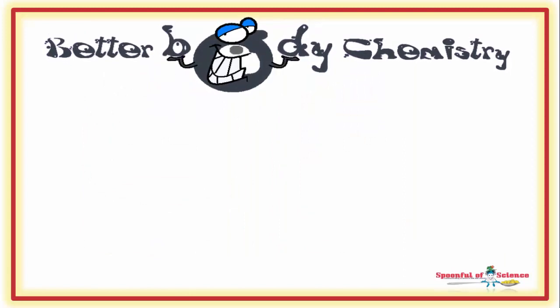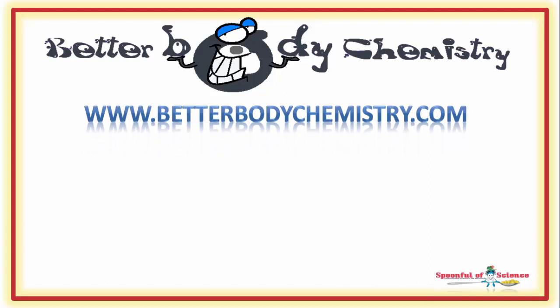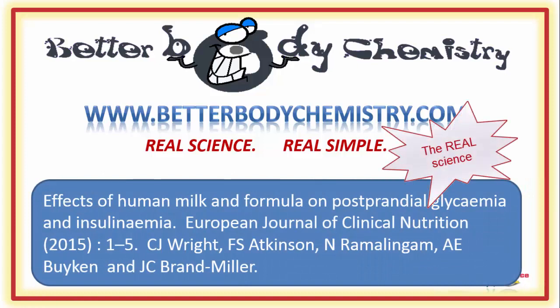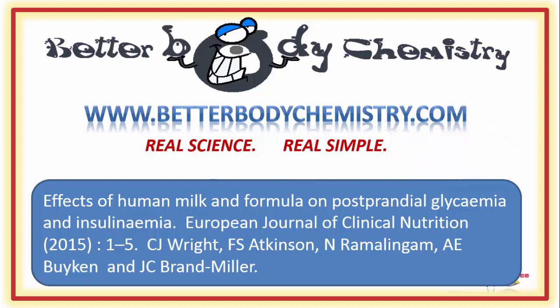Interested in discovering more ways to create Better Body Chemistry, or need a little help getting your body chemistry on track? Visit our website at www.betterbodychemistry.com, browse our library, or enrol in one of our courses or programs. The advice is simple to follow and based on real science, not hack. Know someone who is switching to formula? Share this video with them so they choose the best formula for their little one. Be sure to subscribe to our channel so you catch future episodes of Better Body Chemistry TV. Thank you so much for watching, and remember, small things can make a big difference to your health.